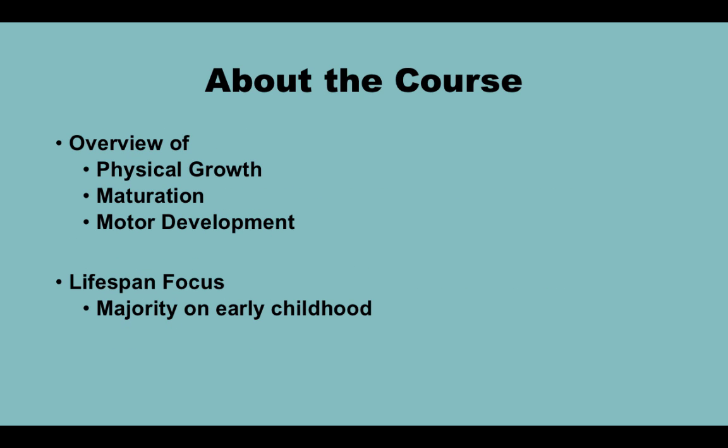Regarding the course, this course is going to be a basic overview of physical growth, maturation, and motor development that takes place across the lifespan. We do have a majority of focus on early childhood — how children acquire the basic motor skills such as walking, reaching, jumping, and so on and so forth.